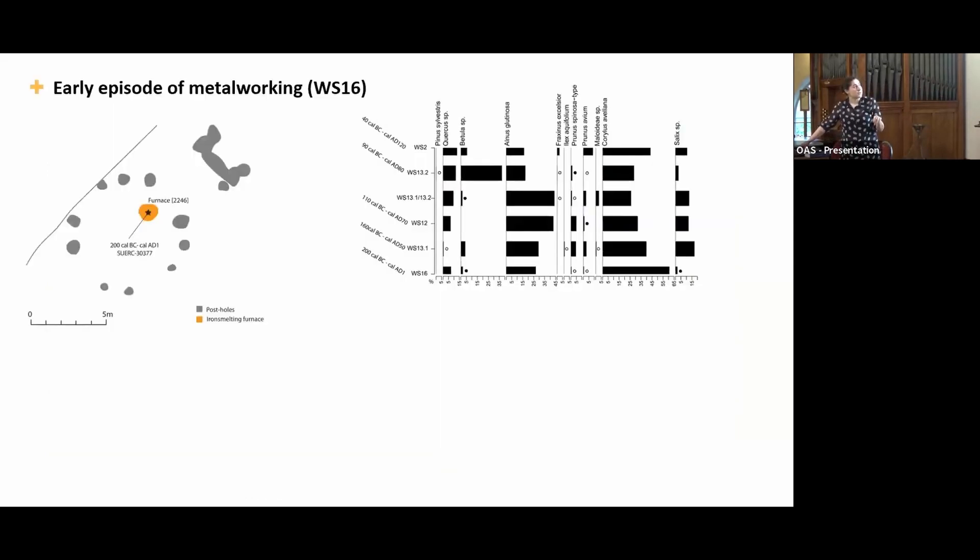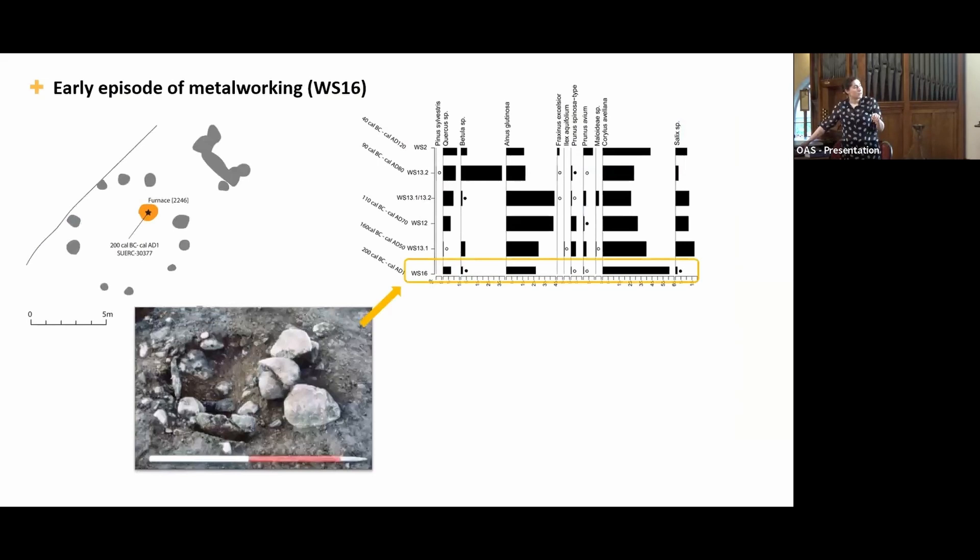In the early episodes of metalworking, the taxonomic variety in the record is pretty limited. Alder and hazel are the dominant taxa, with hazel being dominant in the furnace — in the furnace there was just alder and hazel — so they were probably preferring these taxa, potentially selecting them specifically for the metalworking activity.